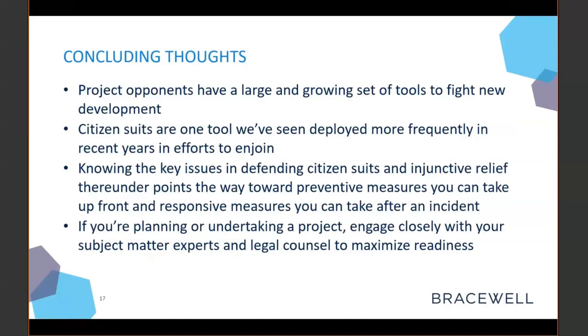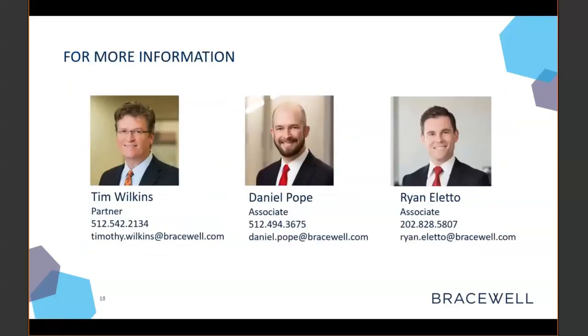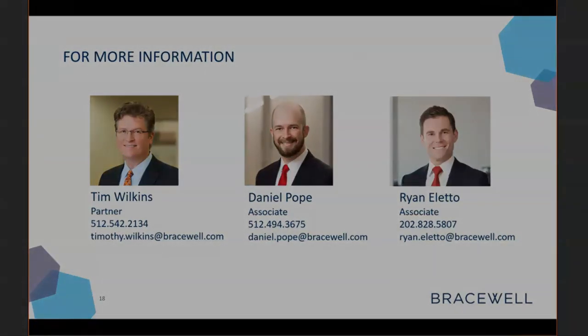Thank you everyone for taking the time to attend today. For November, we'll be skipping this environmental essentials webinar and replacing it with six consecutive Tuesdays of programming consisting of our Fall 2020 Environmental Seminar. We're going to include sections on the elections and what they mean for environmental regulation, the future of air regulation, Clean Water Act issues, hydrogen and its connection to the energy economy, carbon capture and storage, and a variety of other great topics with great speakers. We look forward to you all joining us. Thanks again, everybody, for your time today.